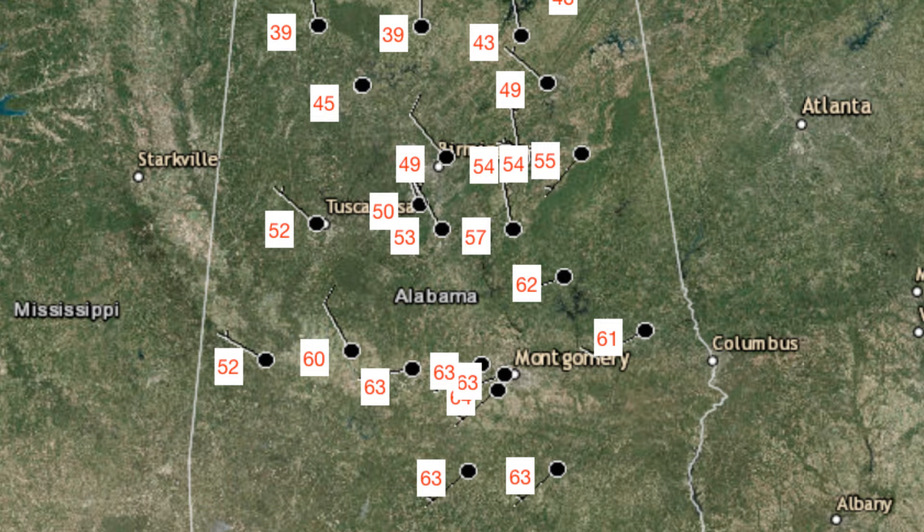Temperatures were in the mid-40s to the lower 60s across central Alabama at that time. Birmingham was at 49 degrees, while Montgomery was at 64 degrees as the warm spot. Coleman and Haleyville were tied as the cool spots at 39 degrees.